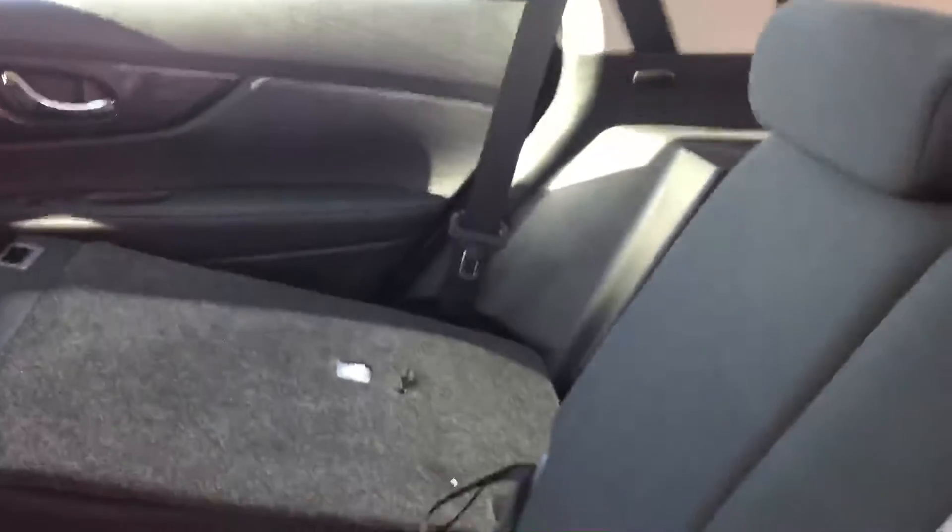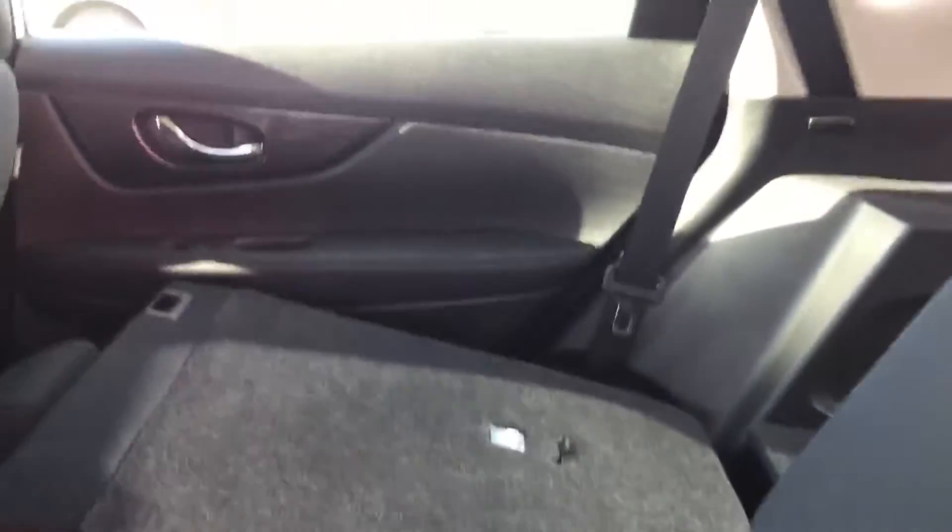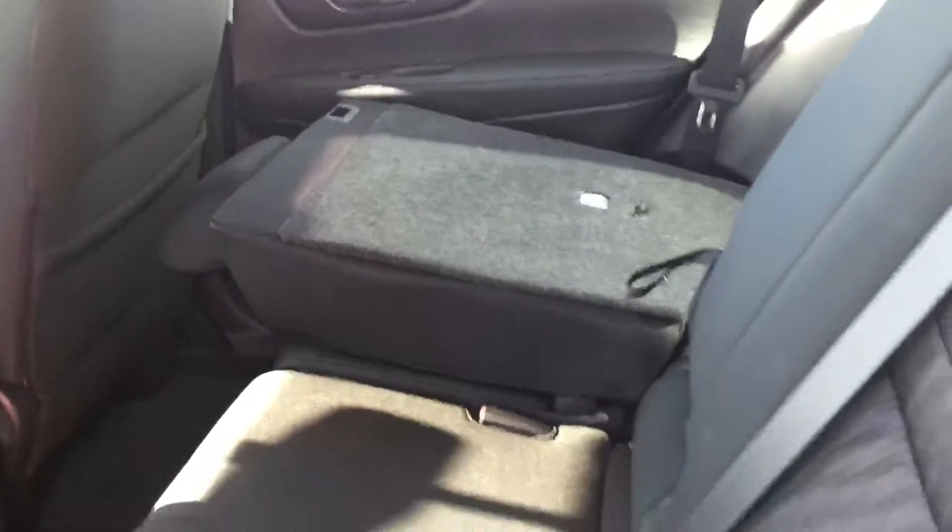The back seat area will seat three people, with a 60-40 split — as you can see, one part of it is folded down on the other side. Lots of room in here, including leg room.